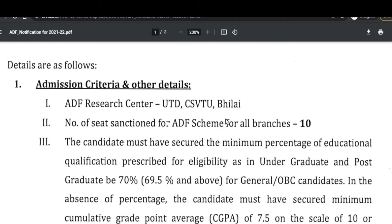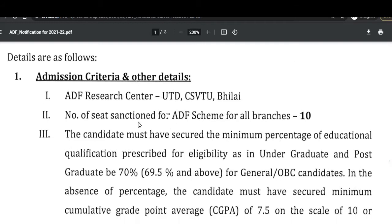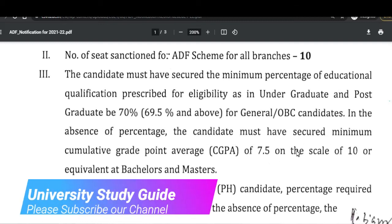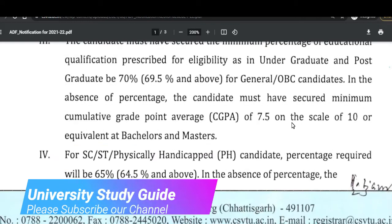The number of seats under the ADF scheme for all branches will be 10. Candidates must have secured the minimum prescribed percentage in their educational qualification. For eligibility, the undergraduate and postgraduate percentage required will be 70 percent, that is 69.5 percent and above, for General and OBC categories. In the absence of percentage, you need to show a CGPA of 7.5 on a scale of 10.